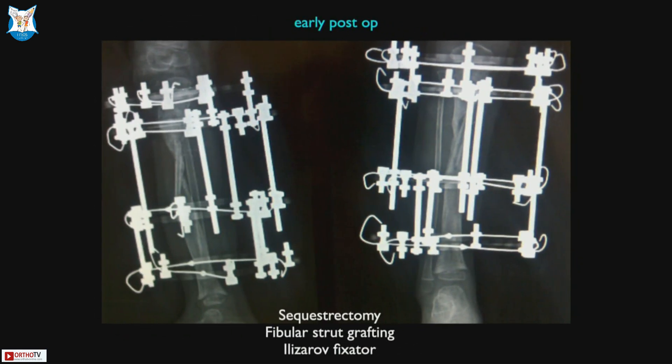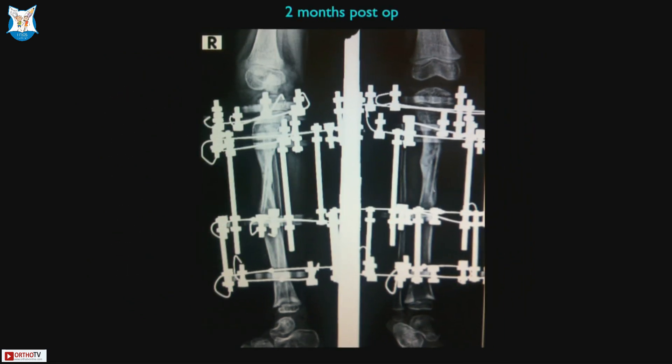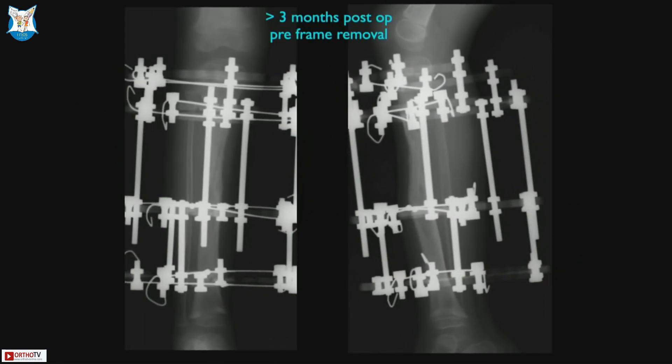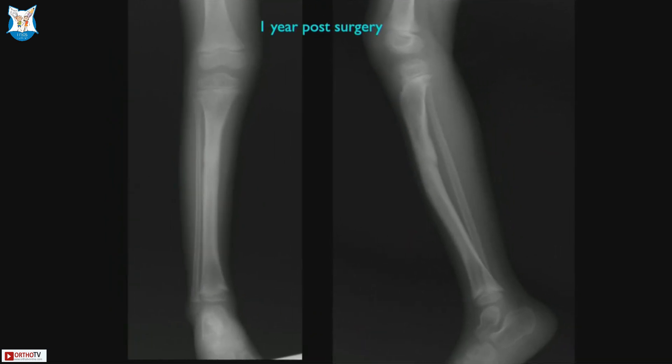One approach — not the only way — is to excise the fragment without aggressive debridement, put in fibula struts to get the biology right, but more importantly get your mechanics right so the child can almost weight-bear. The reason for intervention here is that it would take a long time and protracted morbidity for the sequestrum to resorb. Where you think it is going to leave a large gap, take it out and put a fibula there. That is her going down the line — just before frame removal — and at one year follow-up she is doing very well.